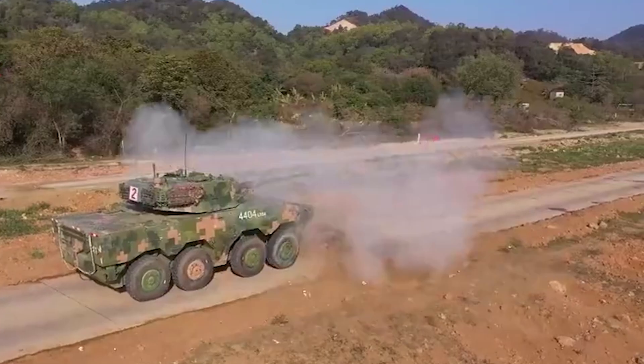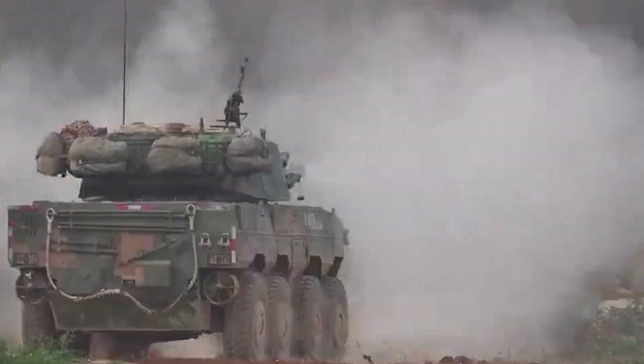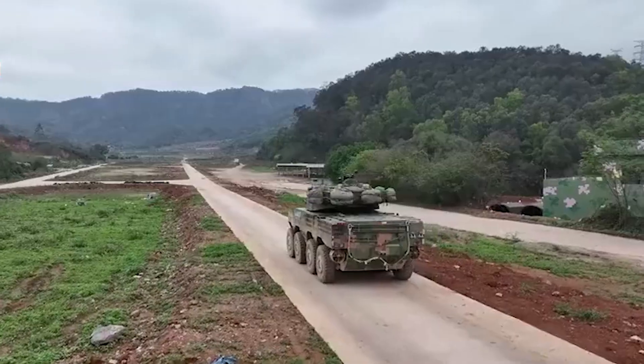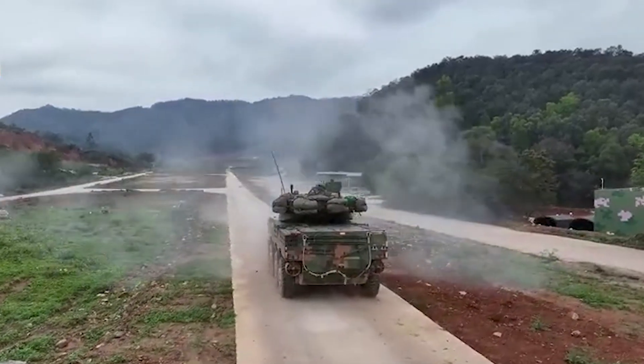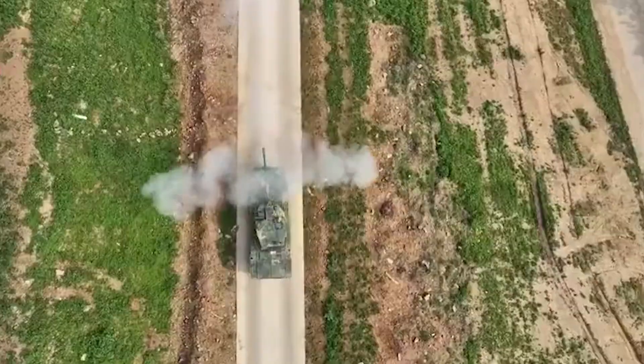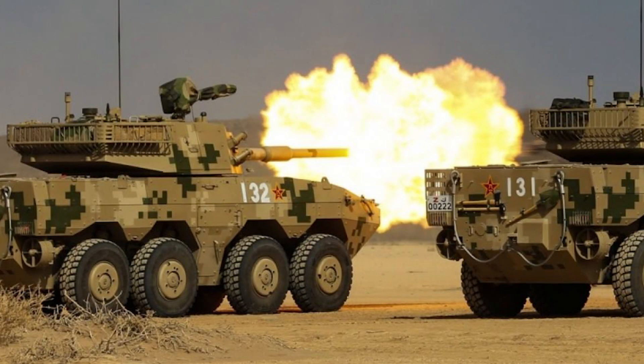What makes the ZTL-11 truly unique is its foundation. This assault gun is based on the ZBL-08 Infantry Fighting Vehicle chassis, which offers excellent mobility and versatility on the battlefield. By utilizing this platform, the ZTL-11 can provide crucial direct fire support to infantry battalions, combating enemy tanks and destroying high-threat targets such as machine gun bunkers.